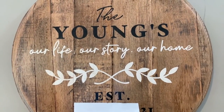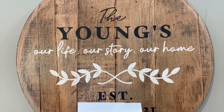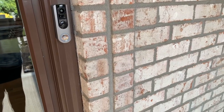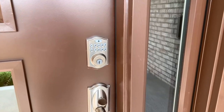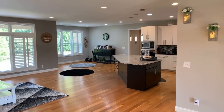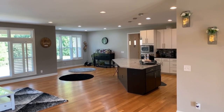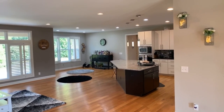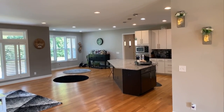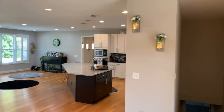Welcome to The Youngs - our life, our story, our home. From the time you come in you are being recorded. As you come in the front door, this is what you're going to see. Keep in mind that our new furniture has not been delivered yet, and our dining room set has not been delivered yet. When it comes we will be doing another video.